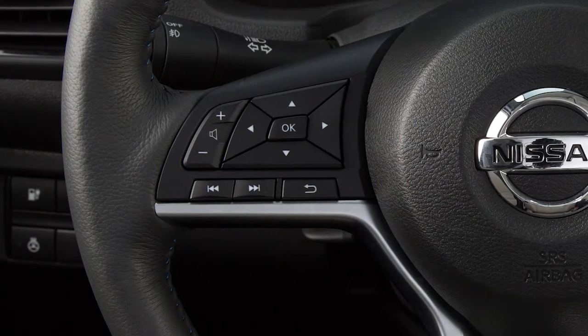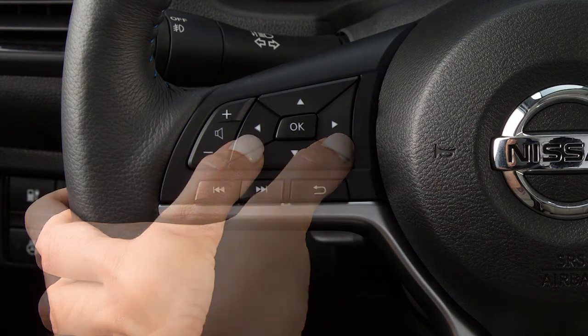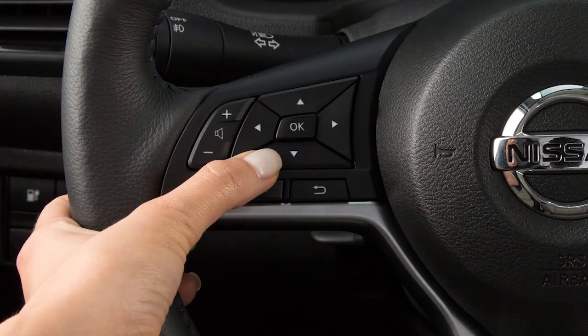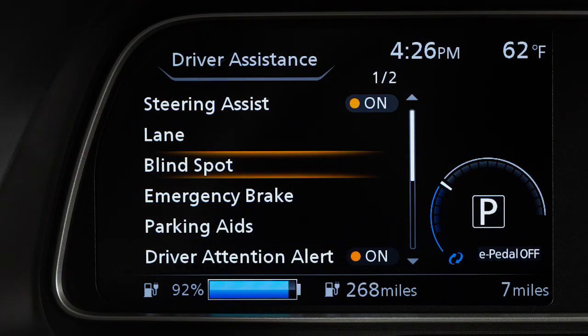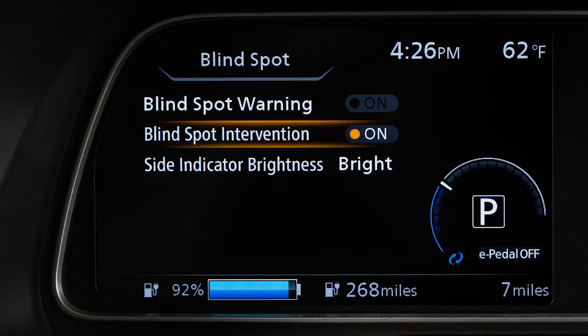To enable or disable the BSW or IBSI systems, press the right or left arrow button until Settings displays. Press the up or down arrow button to select Driver Assistance and press the OK button. Select Blindspot and press the OK button. Select Blindspot Warning or Blindspot Intervention and press the OK button to toggle either system on or off.